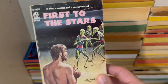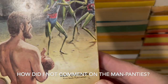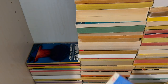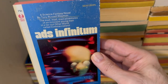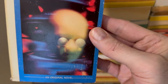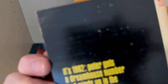First to the Stars — these great older smaller-format Ace books that I just love. Rex Gordon — what are the chances? That's his real name. Ads Infinitum — a science fantasy novel by Tony Russell Wayman. All right. Cover is trippy. Is this set in 1992? Okay, it's 1992.